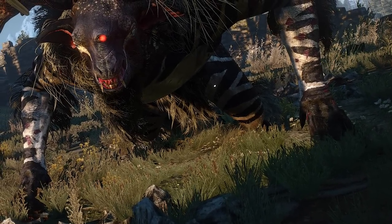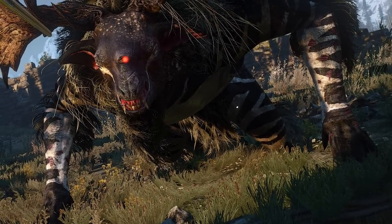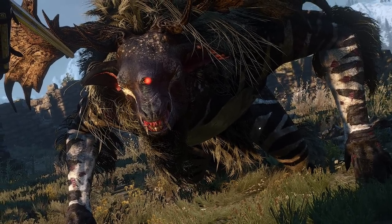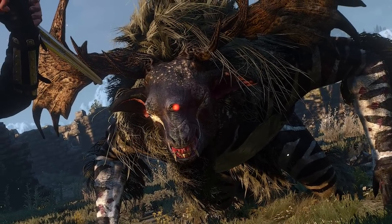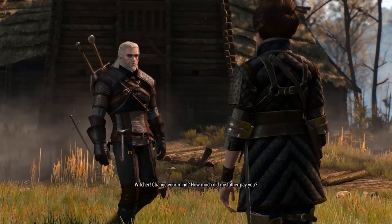Welcome back to another Witcher lore video. Today's video is on a very interesting monster — The Fiends. I'm going to begin with some basic information, so let's get right into it.